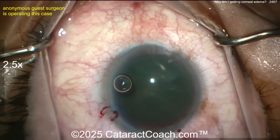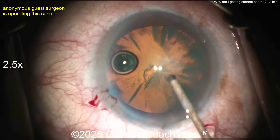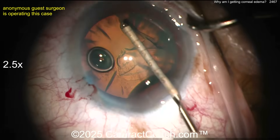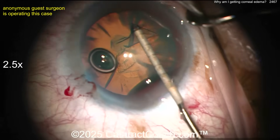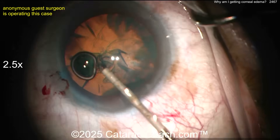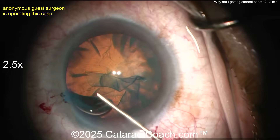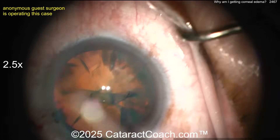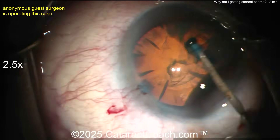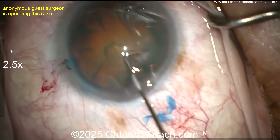Starting off with the cystotome — that all looks reasonable. Adjusting the microscope lighting; I like that coaxial lighting. I like the little micro forceps — they've got a measuring ruler on the tip. Creating a nice-looking capsulorrhexis. The rhexis is a little on the small side for me, probably a 4.5 to 4.75 mm diameter, but looks reasonable.